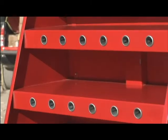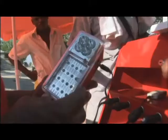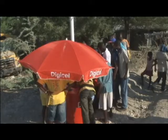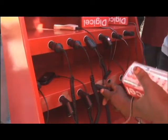It can recharge simultaneously 12 to 18 small electronic devices such as mobile phones, lamps, AM-FM radios, and other rechargeable devices, with a maximum capacity of 100 devices per day.